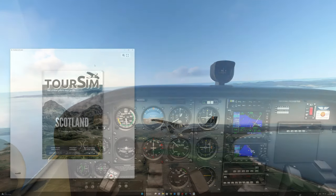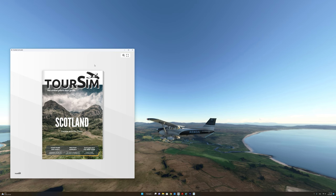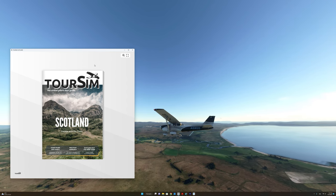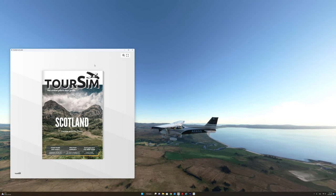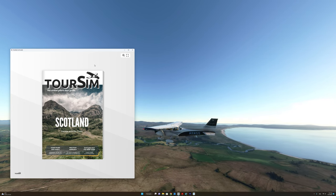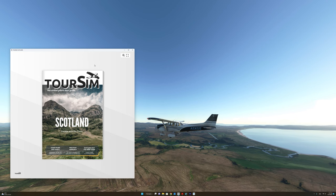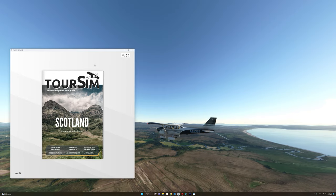TourSim is essentially a virtual pilot's tour guide. It contains information about different parts of the world in a very unique style that makes it very fun to learn about different places while you're flying. You can learn about the history of certain places, visit points of interest, and the nice thing about the book is that it comes with flight plans, charts, and a little bit of history about every single point of interest mentioned in this guide.